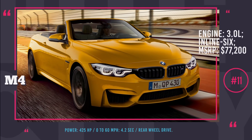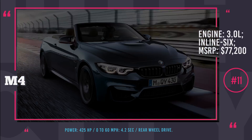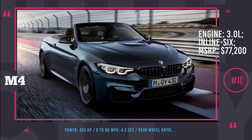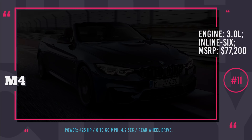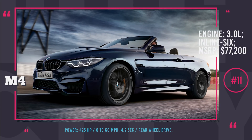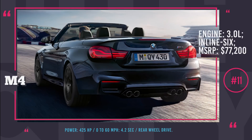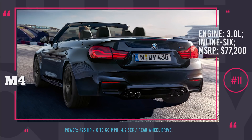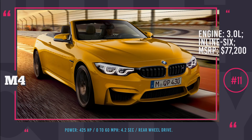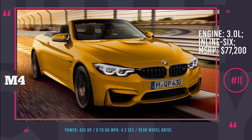BMW M4. This luxury convertible is one of the most exciting and sexiest cars built by the German manufacturer. Compared to the M3 it is lighter, more powerful and yet more efficient. Under the hood it comes with a 425 hp 3.0L inline-six that speeds the car from 0 to 60 in 4.2 seconds. It also gets 19-inch alloy wheels and an iDrive infotainment system. The car is available in a competition package that for $4,250 increases engine power by 19 horses, ensures faster acceleration, and features a sharper look with 20-inch wheels, a sport exhaust and high-gloss side grille.